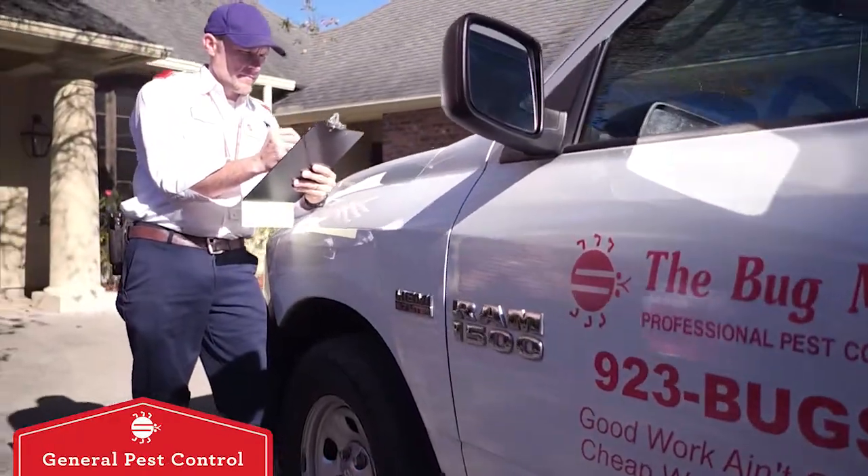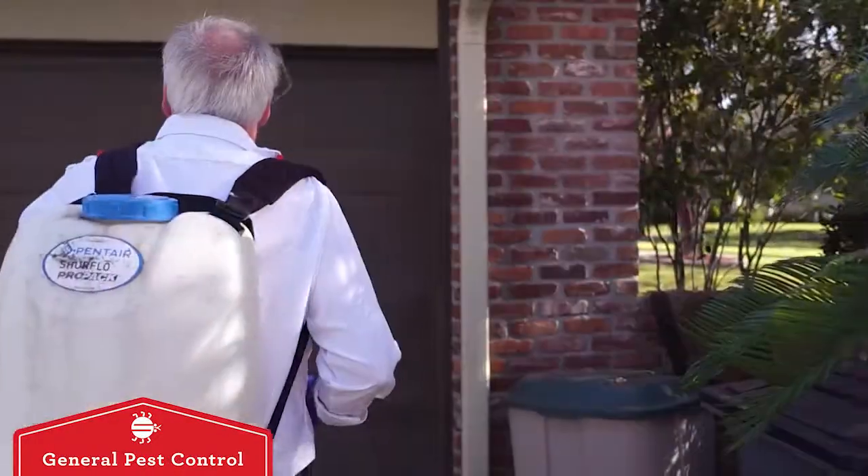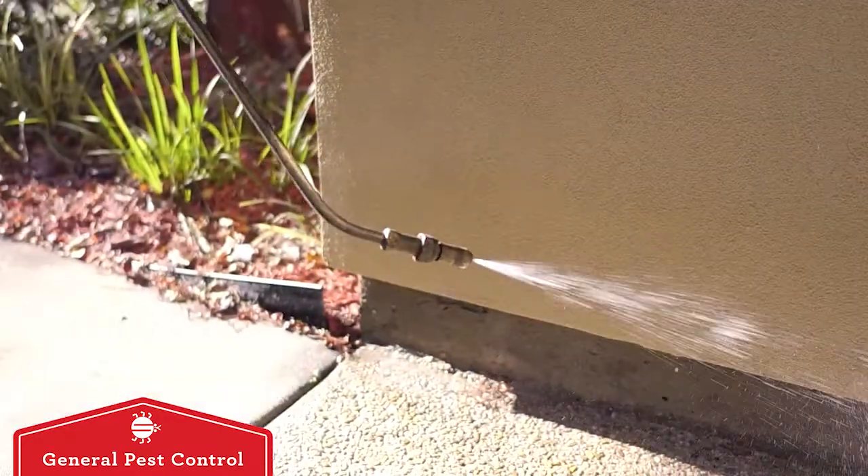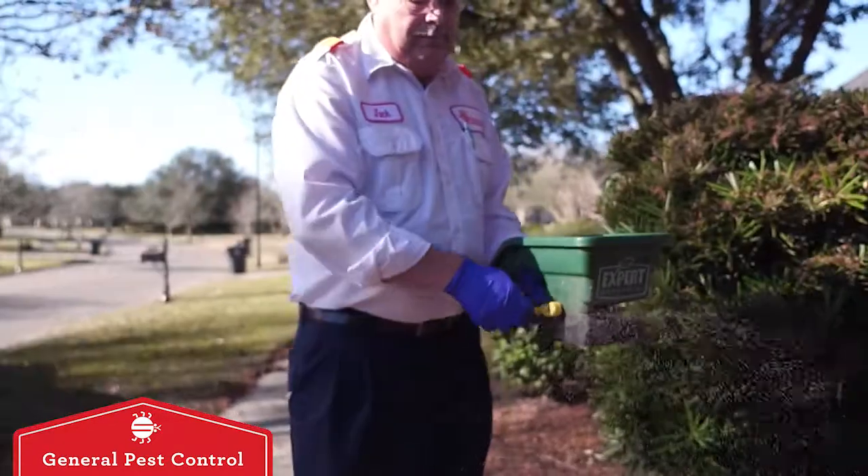At the Bugman, Routine Pest Control guarantees you a pest-free environment. During each visit, we treat the exterior of your home's perimeter and eaves for roaches and the yard for ants.